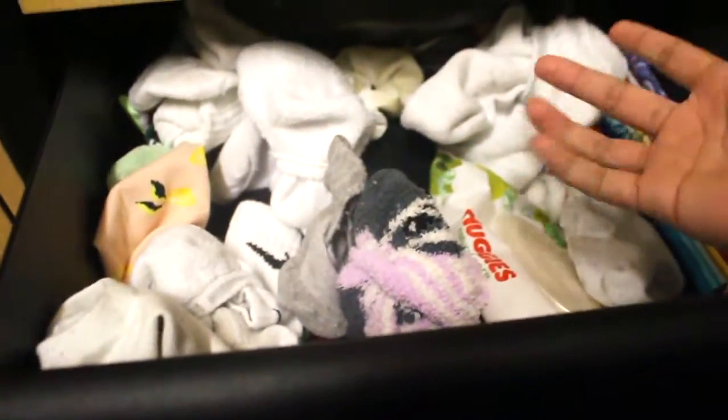Bandanas I haven't used yet. A bunch of socks — I don't know why I have so many. And yeah. And this is my bed.